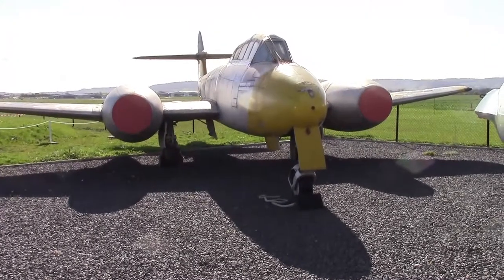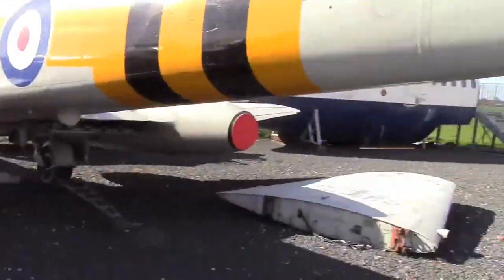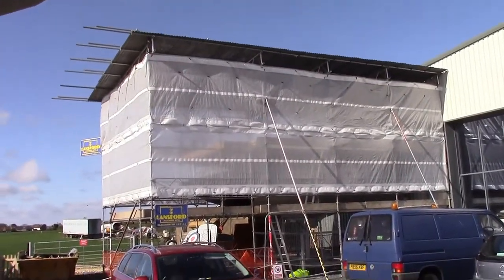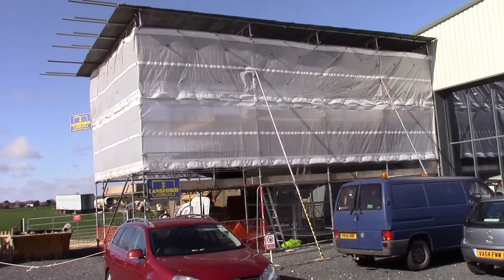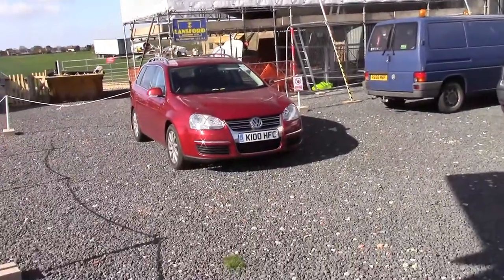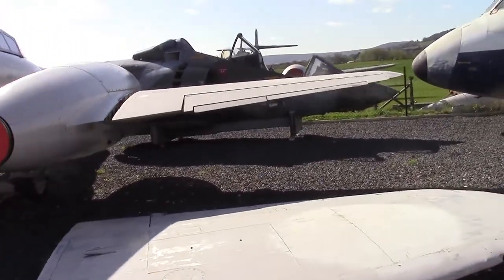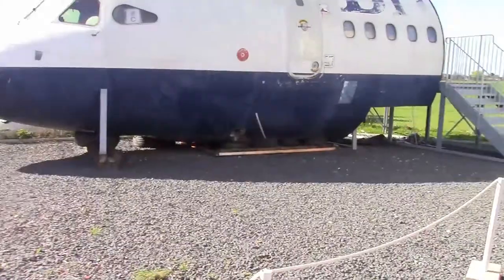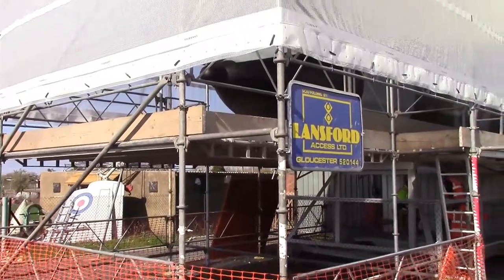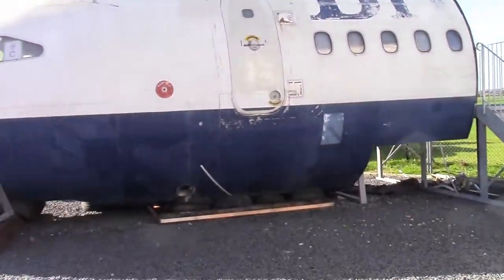Shouldn't shoot into the sun, but why not. XM659, the Vulcan B2 cockpit is under there, being painted. If you look, you can just see the nose.